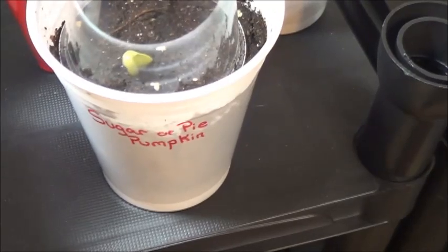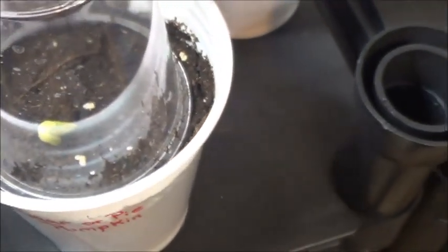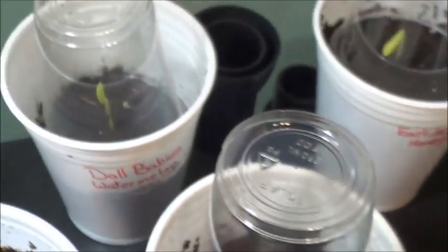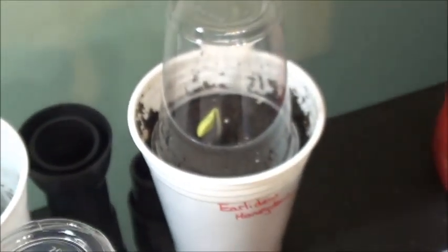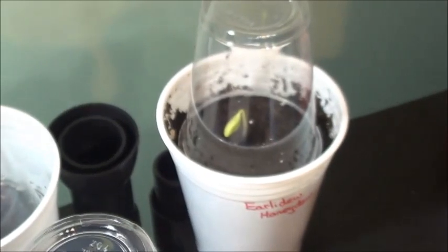Come what may, I've got these sugar pie pumpkins — this one's started to sprout up. I've got these gallery galea, which I think is basically a cantaloupe, and it's started to sprout up. We've got the doll baby watermelon sprouting up over there and the early honeydew starting to sprout up too, so that's pretty exciting.